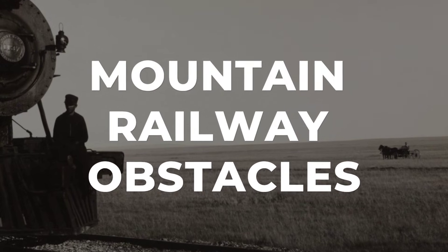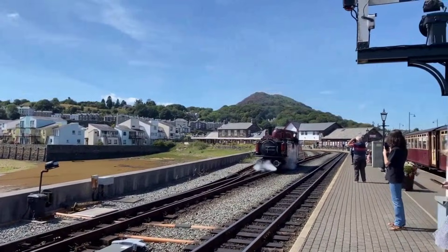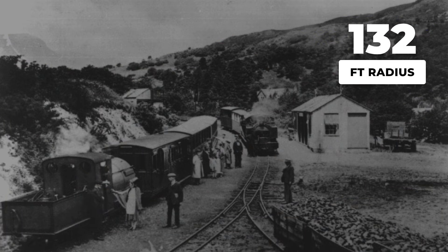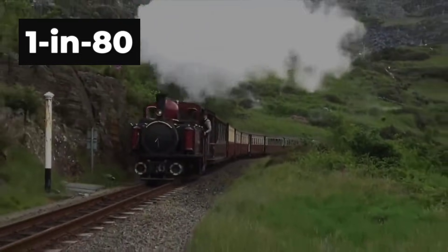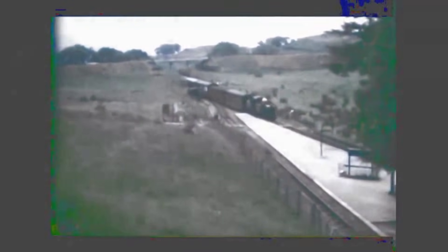Railways built for the flatlands of England and Scotland faced a different world when they reached the mountains. The Festiniog Railway, slicing through the slate country of Wales, offered no gentle curves or easy grades. Instead, its track twisted through the hills on a radius as tight as 132 feet — what engineers called a two-chain curve — and climbed relentlessly at a slope of one in eighty. Victorian doctrine insisted that stability meant a long, rigid wheelbase. But on these tracks, that thinking led straight to disaster.